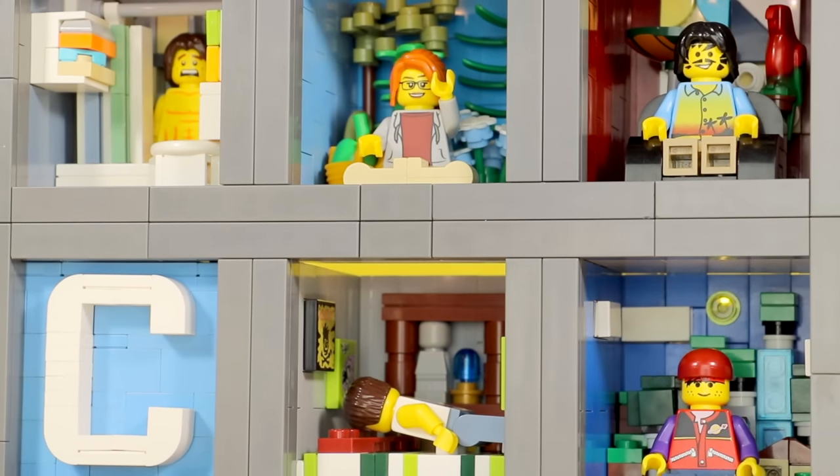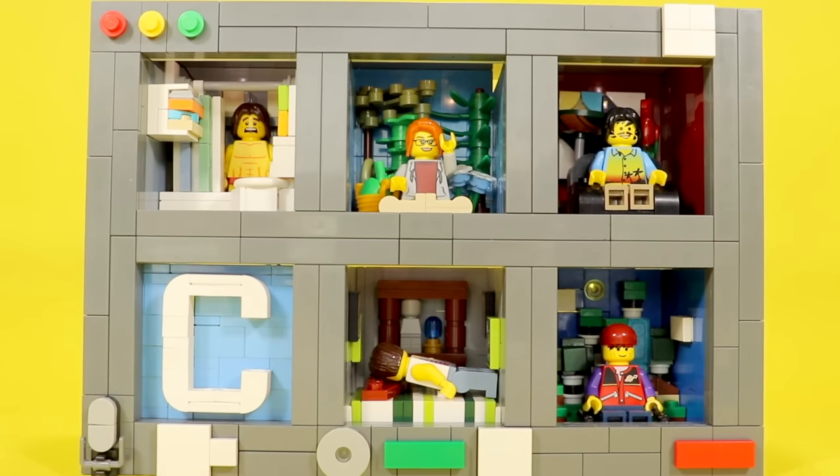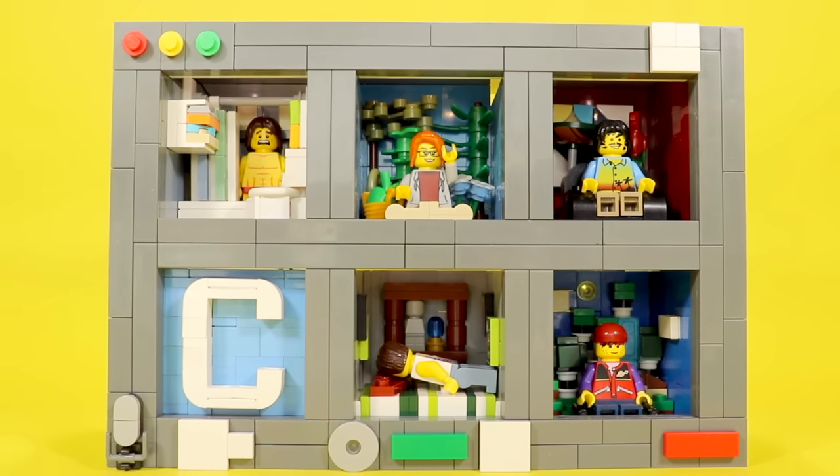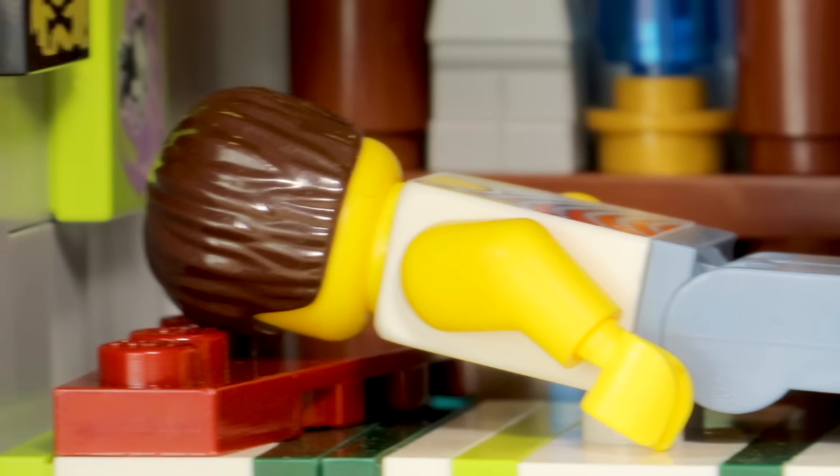Zoom can honestly be really boring, but I want to kind of take the more optimistic side of Zoom and just portray how funny and interesting it can be. And this features different stereotypes of people that show up in a Zoom call.